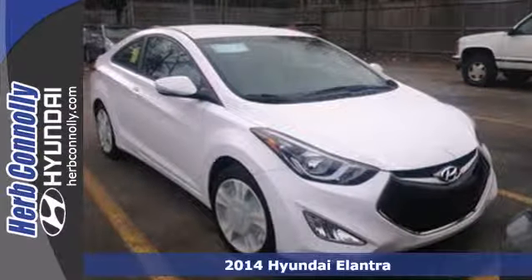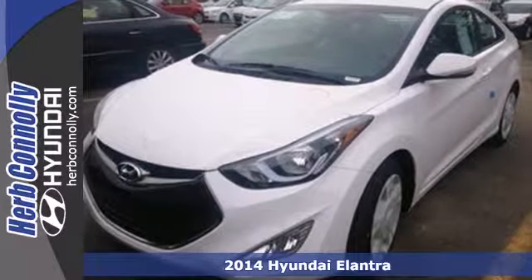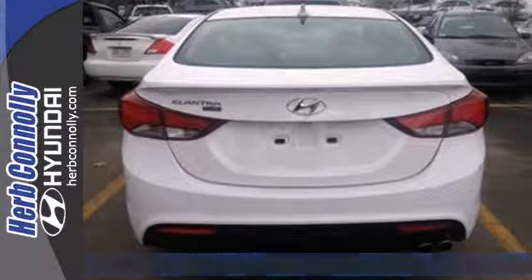It's a 2014 Hyundai Elantra — the vehicle you've been dreaming about. With over 100 cubic feet of interior space and a vehicle stability management system,